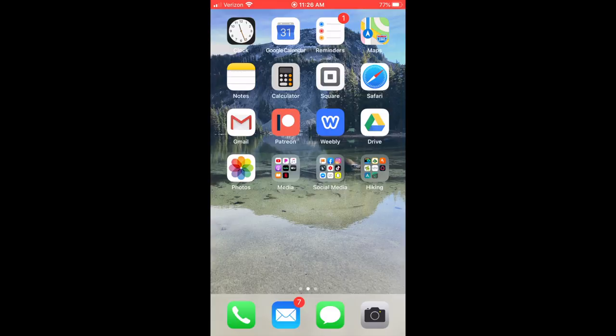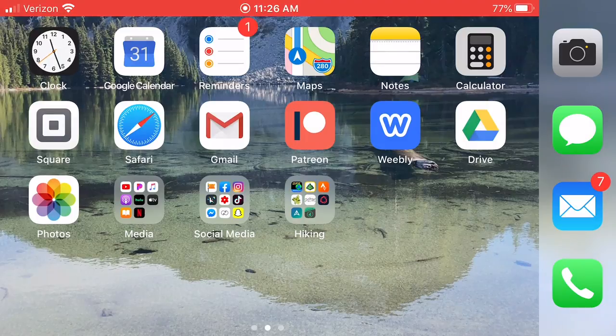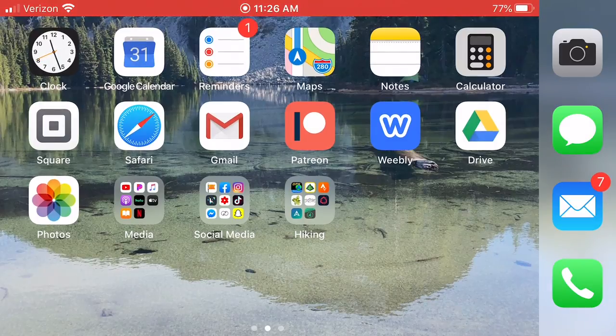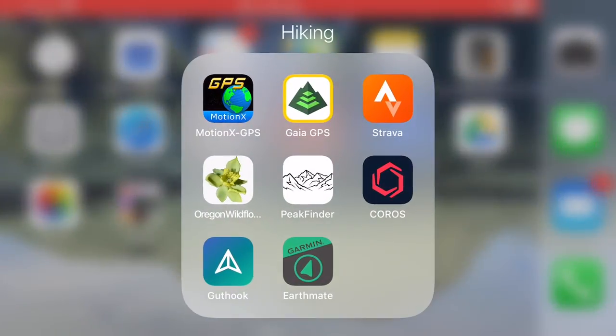I'm actually going to turn my phone around so that when you guys watch this, you don't have all this dead space in the YouTube video. I'm going to turn the phone so that it encompasses the entire screen. As you can see here, I have a hiking folder with all of my hiking apps in it, and we're going to start off with some basic GPS apps.